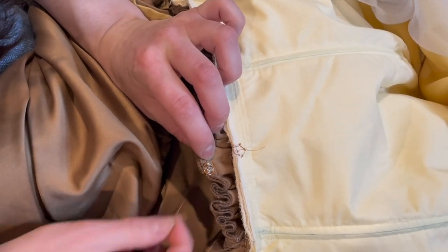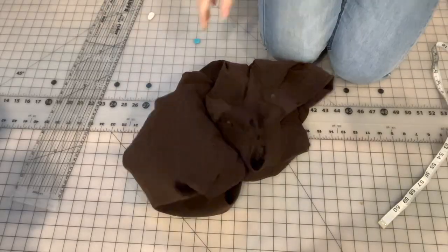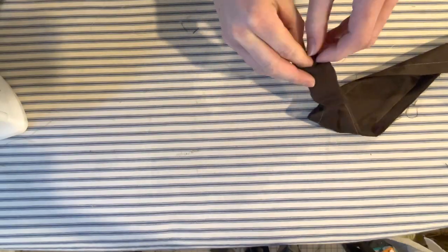I decided to make the two pieces separate so that I could wear the dress on its own if I wanted to, so I attached some snaps at the waist. For the belt, I harvested two rectangles from these brown pants, stitched them together, turned the tube inside out, and attached some velcro to each end to make it removable.